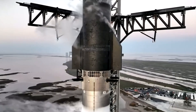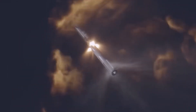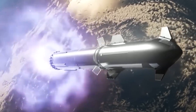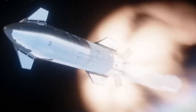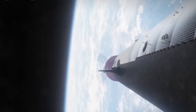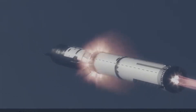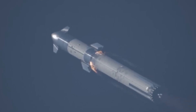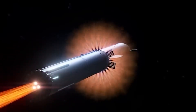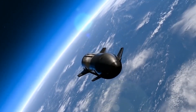In other space news, Rocket Lab successfully launched an Electron rocket from its New Zealand site. The rocket carried the first of two CubeSats for NASA's Polar Radiant Energy in the Far Infrared Experiment, or PREFIRE, climate study mission. The satellite was deployed into orbit 53 minutes after launch, marking a significant milestone in the study of Earth's climate. The PREFIRE mission aims to measure the heat lost from Earth's polar regions, which has not been systematically done from orbit.